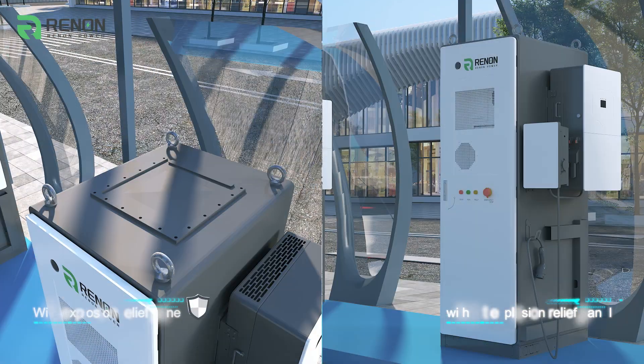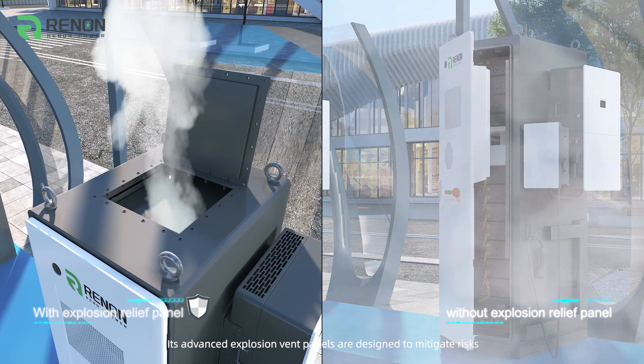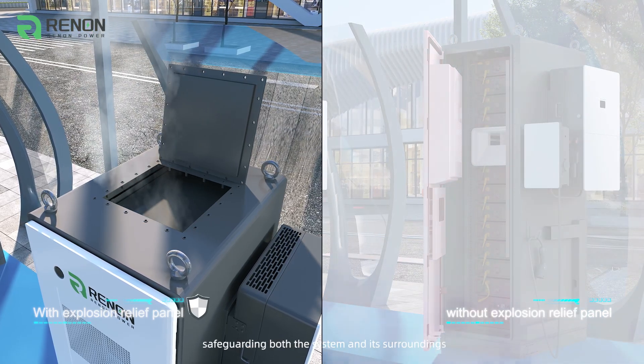Safety is engineered into every detail of the E-Cube. Its advanced explosion vent panels are designed to mitigate risks by swiftly dispersing internal pressure, safeguarding both the system and its surroundings.